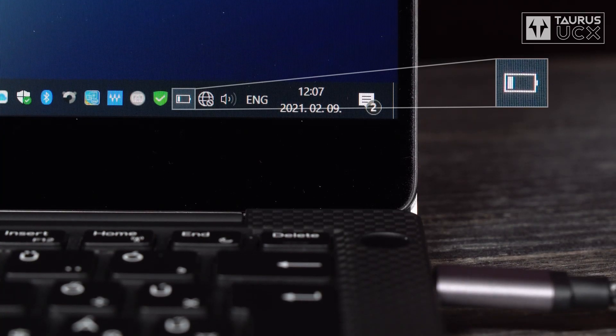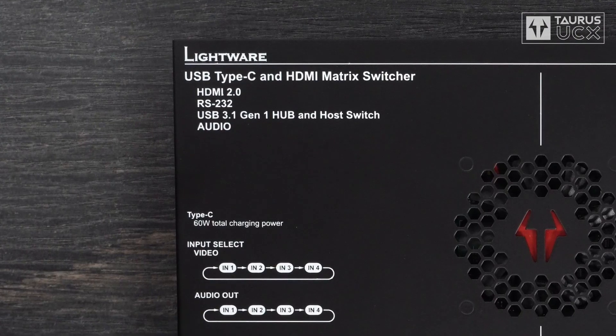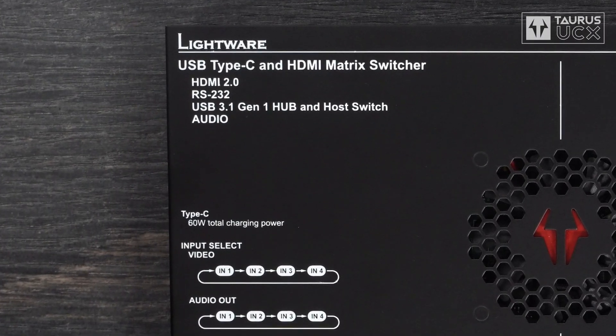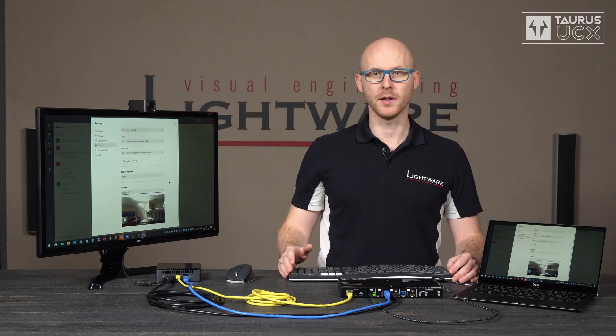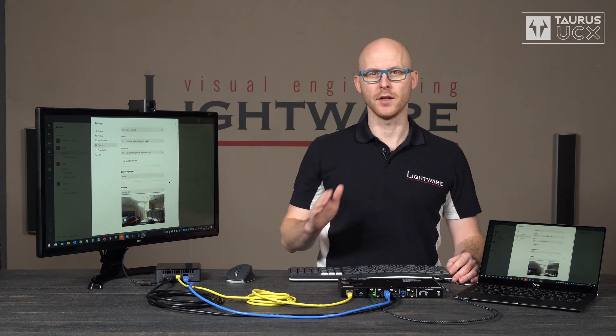If you take a closer look at the battery icon, you can see that the laptop is being charged via the USB-C cable, so I don't need to worry about running out of power in the middle of the video conference and having to connect my charger. Taurus UCX can provide 60 watts of charging through its USB-C ports, and if you're only using one laptop then it can get the whole 60 watts, and if you're using two laptops then they can share that power equally.